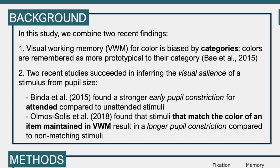Second, we used the recent finding that it is possible to infer the visual saliency of certain stimuli from pupil size. First, Binda and colleagues in 2015 found that attended stimuli compared to unattended stimuli elicits stronger pupil constrictions. Second, Olmos Solis and colleagues found that stimuli that match the color of an item maintained in visual working memory actually elicits a longer pupil constriction compared to non-matching stimuli. So these are two distinct ways to infer visual saliency — the extent to which a stimulus captures attention — from pupil size.